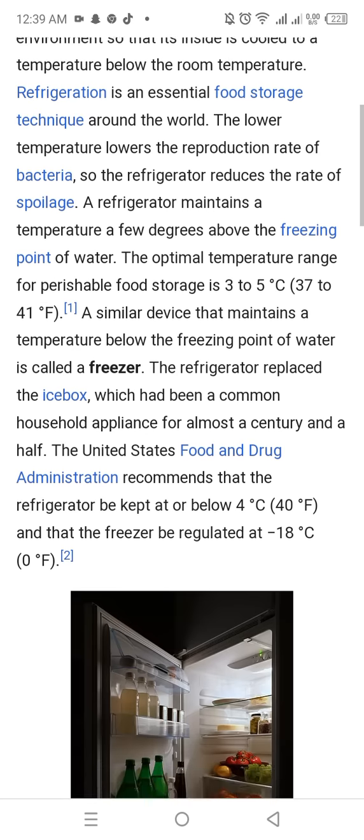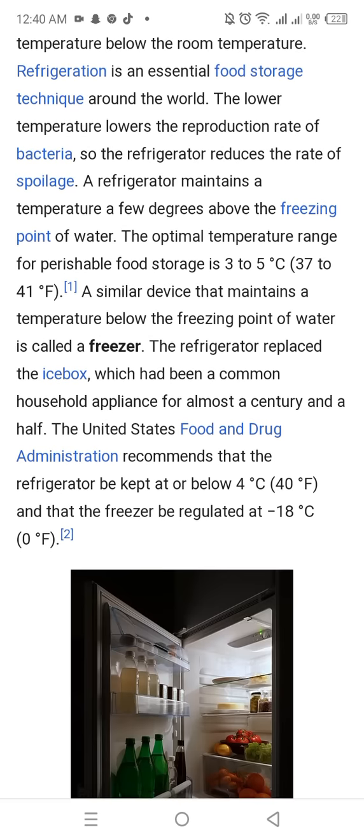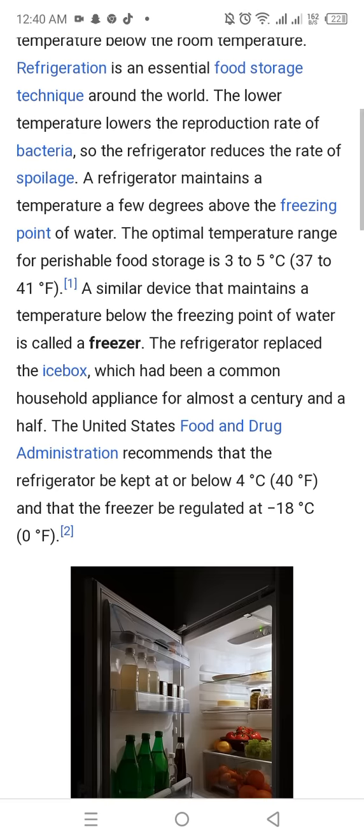The refrigerator replaced the ice box, which had been a common household appliance for almost a century and a half.